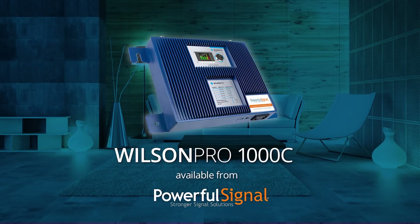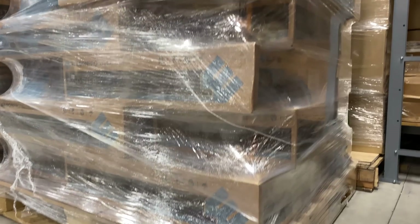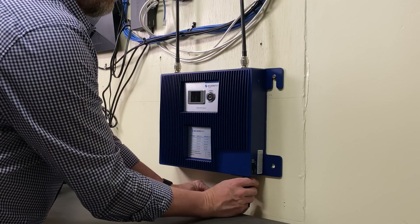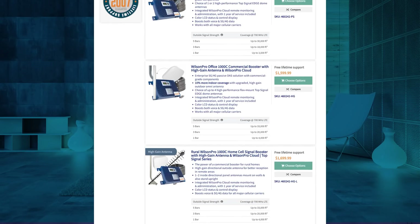Introducing one of the best performing cell signal boosters for your home or small office at a new, very affordable price: the Wilson Pro 1000C. Powerful Signal has made a special purchase directly from the manufacturer Wilson Electronics, and now offers the Wilson Pro 1000C with premium performance components starting at just $1,500.